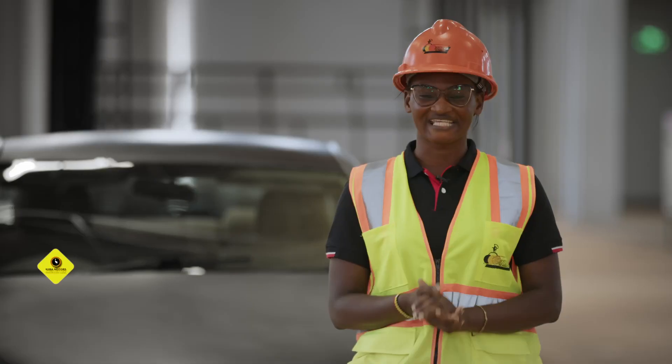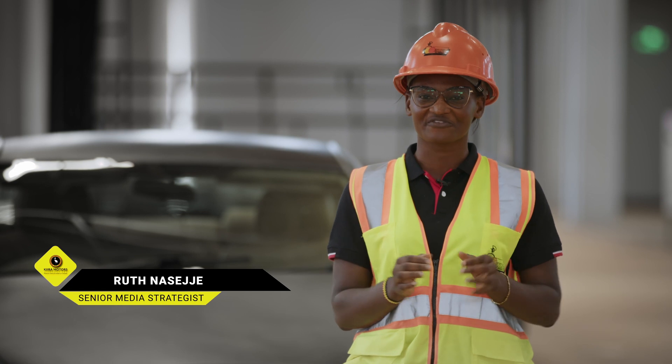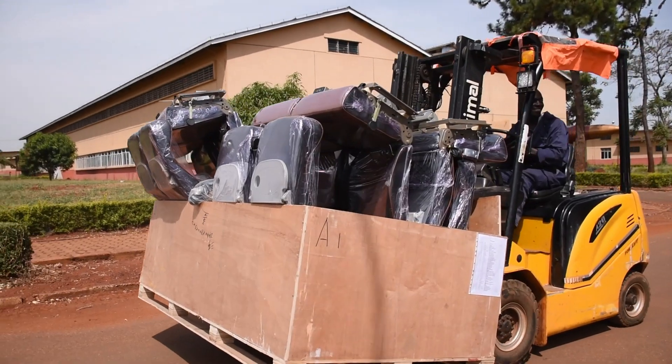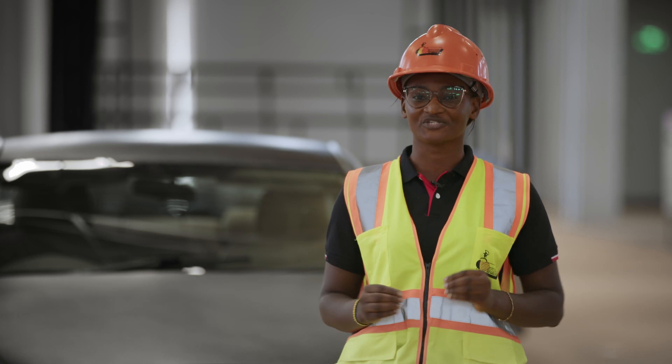My name is Ruth Naseje, the senior media strategist at Kira Motors Corporation. We are in the trim shop of the Kira vehicle plant located in Jinja. Kira Motors Corporation is a mobility enterprise, and the mobility industry is globally known to be an industry of industries.